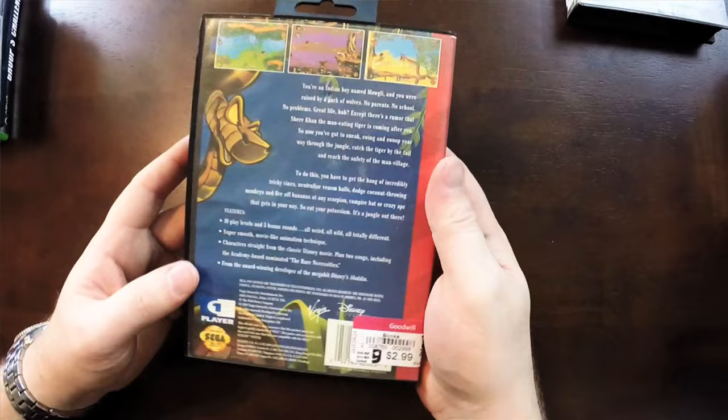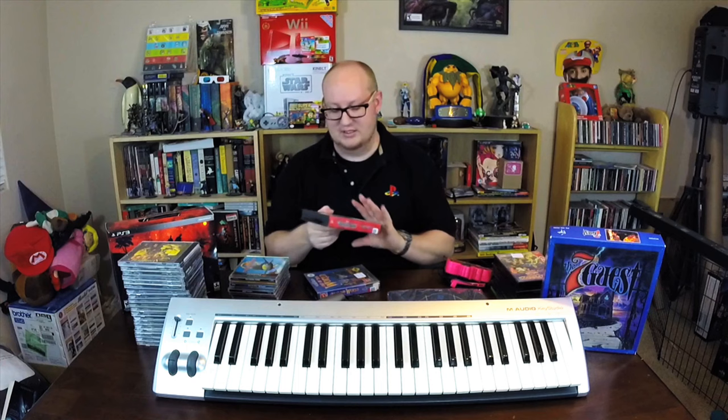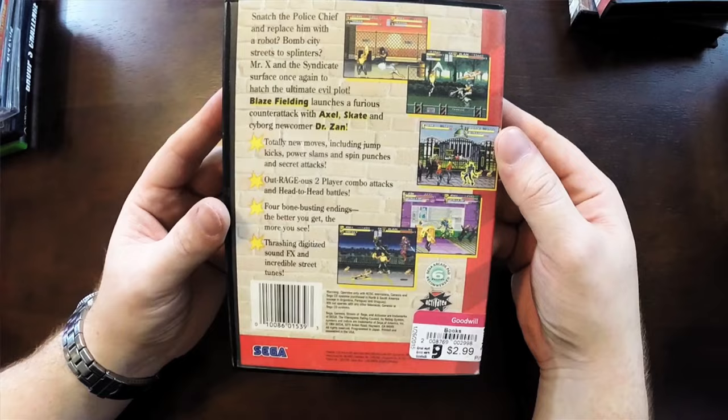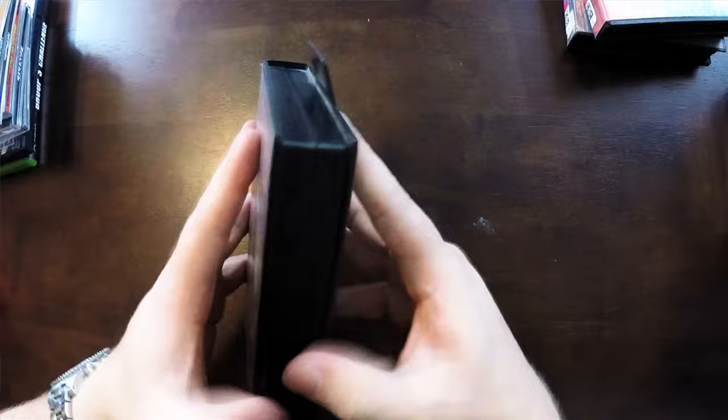Next up is Jungle Book — a lot of people say it's really good on Genesis. Some games were just better on Genesis, like Aladdin, which is far superior on Genesis than on Super Nintendo. There were console wars going on, but I agree — some of those games were a lot better on Genesis, and I think this was another one. Streets of Rage 3 — can't go wrong with that. Great beat-em-up game. You don't see the third one out in the wild too often, so it was really cool to find.